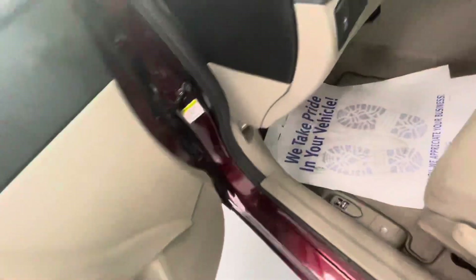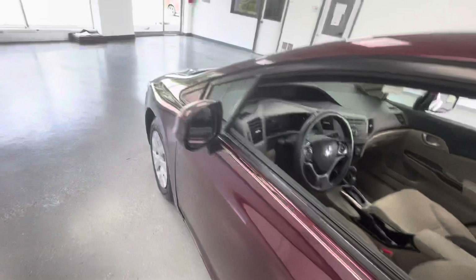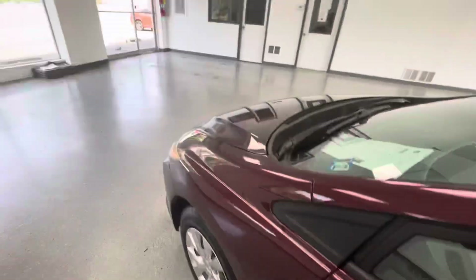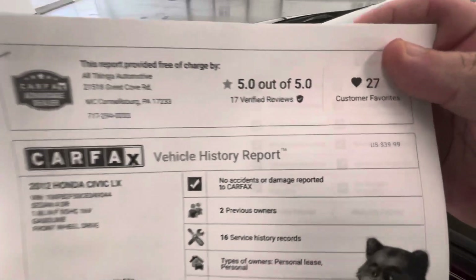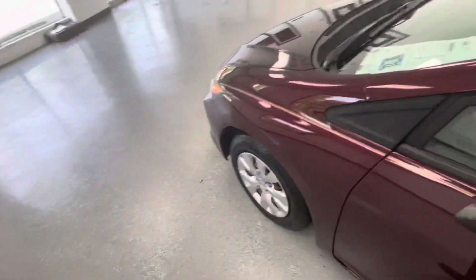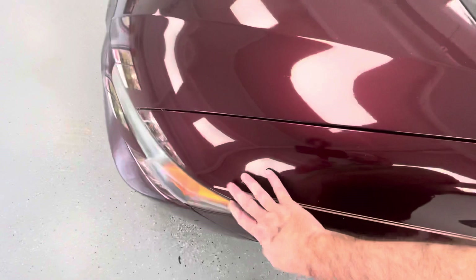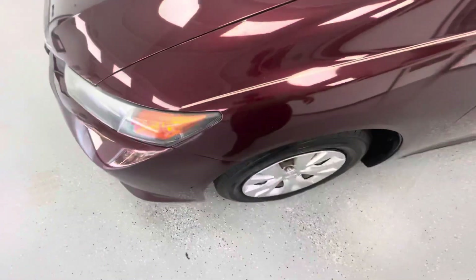To recap: this is a no-accident vehicle. The Carfax shows no accidents or damage, two owners, and 16 service records — a clean two-owner, no-accident history. It has brand new tires all the way around and new front brakes.